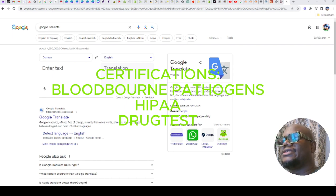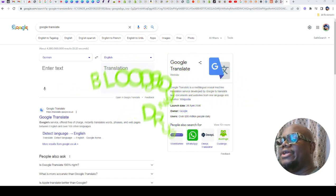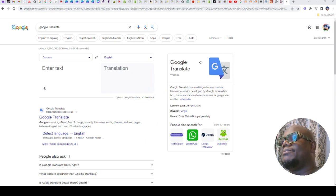Some places will need you to do a drug test, but not all places. Don't be afraid — like I said, most of these companies will do these trainings for you. So let's get into the video.